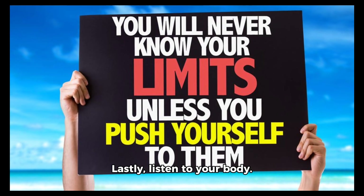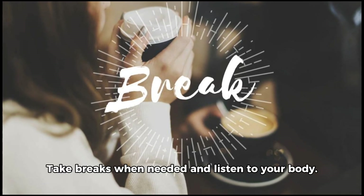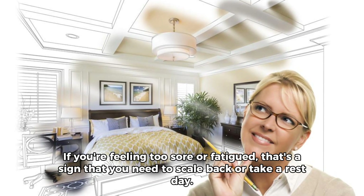Lastly, listen to your body. Don't go over your limits or push yourself too hard. Take breaks when needed. If you're feeling too sore or fatigued, that's a sign that you need to scale back or take a rest day.